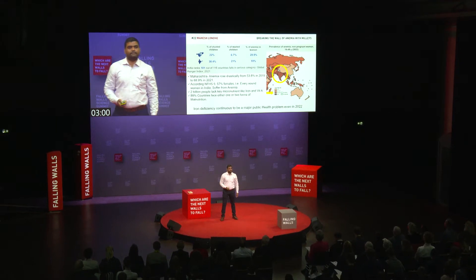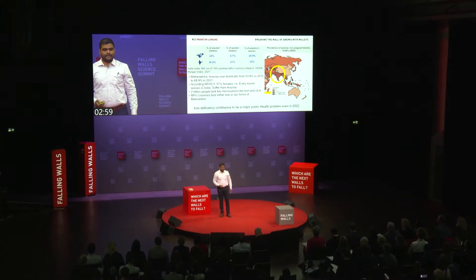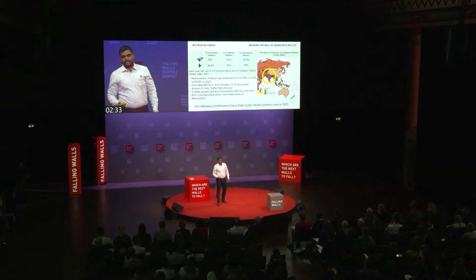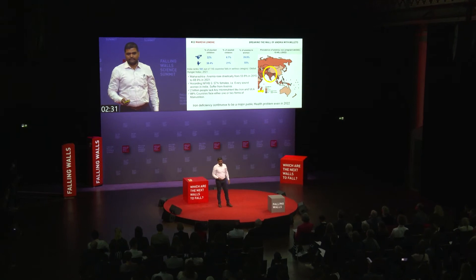Greetings from Agro-G Organics. In the last 25 years, nothing has changed in low middle income countries where iron deficiency anemia is positioned first in the world. We are in Maharashtra,